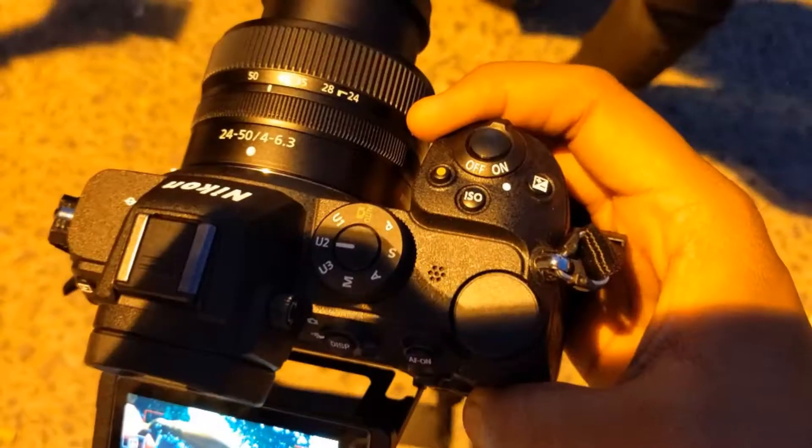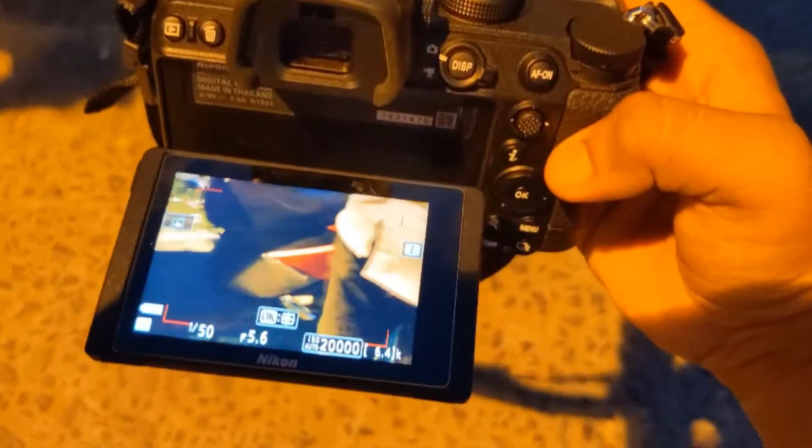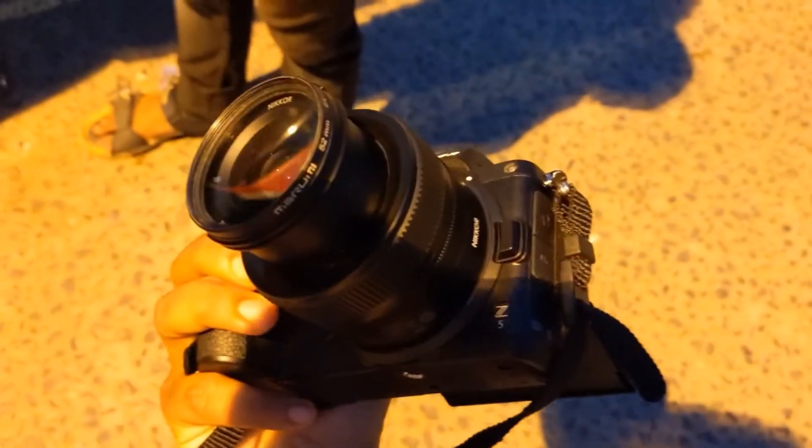Mirrorless camera Nikon Z5 — it has a shot here. Low light performance is very good, quite good in low light conditions.